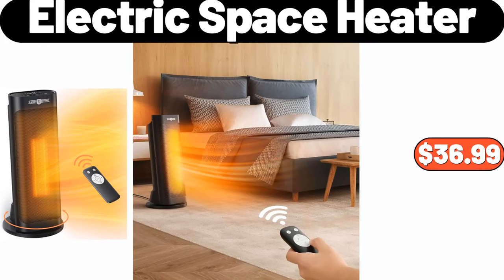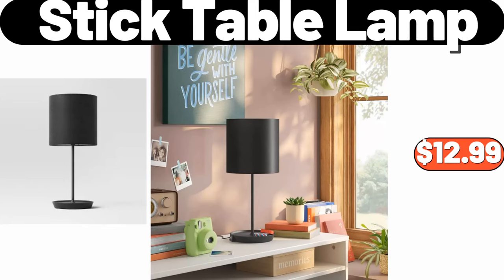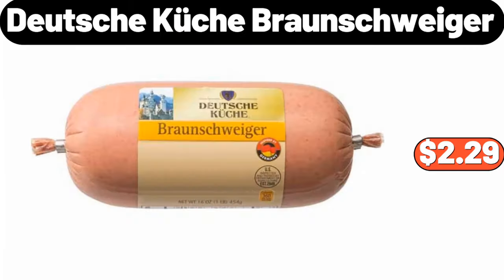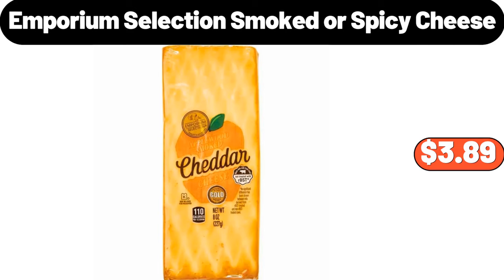Electric space heater, $36.99. 1500W electric space heater, $79.99. Stick table lamp, $12.99. 3-pack long storage trays, $5.99. Deutsche Kusch Braunschweiger, $2.29. Cast iron mini oval serving dish, $18.95.